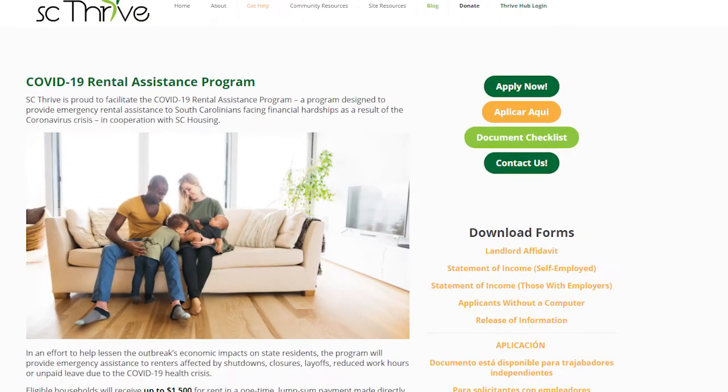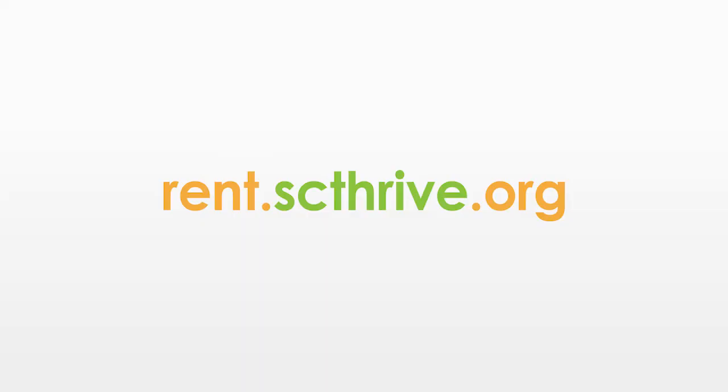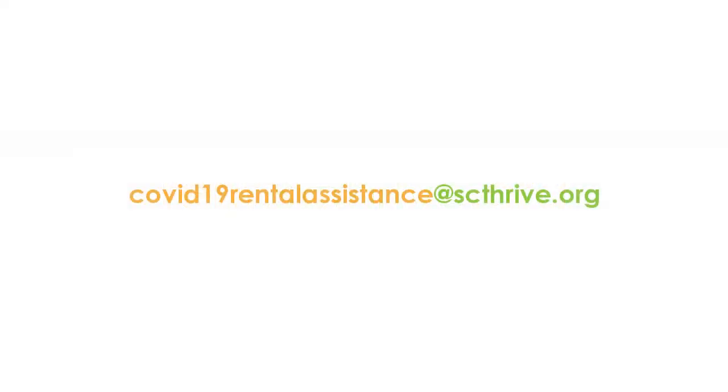If you are self-employed or don't have a bank account, we have forms on our website to help you prove your income. Submitting all these documents with your application makes the application process go much faster. Visit rent.scthrive.org for more information and apply today. If you have questions, send an email to covid19rentalassistance@scthrive.org.